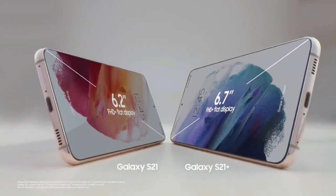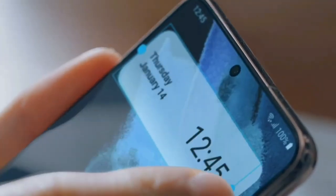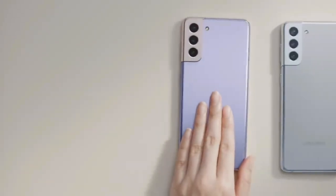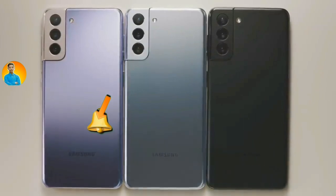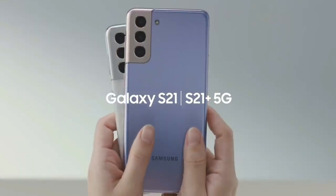This update with the July security patch is now available in the US, and other countries will see the rollout soon. See you in the next video — bye bye, and please subscribe to the channel.